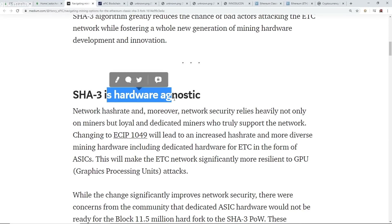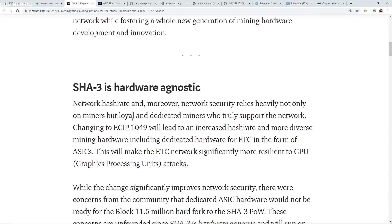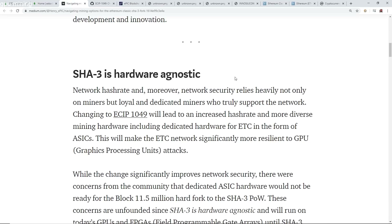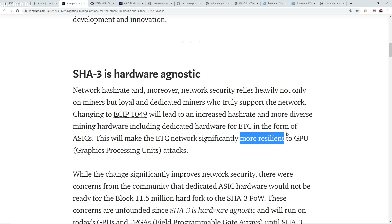SHA-3 is hardware agnostic, meaning it's open to all hardware. Network security relies not only on miners but on loyal and dedicated miners who truly support the network changing to ECIP-1049 — the change to Keccak-256. This will lead to increased hash rate and more diverse mining hardware, including dedicated hardware for ETC in the form of ASICs, making the ETC network significantly more resilient to GPU attacks.